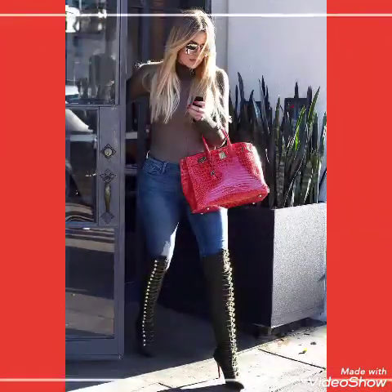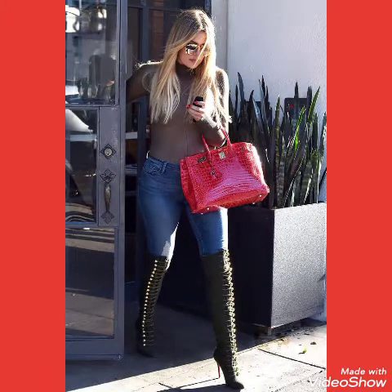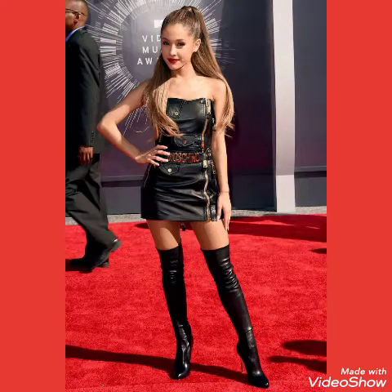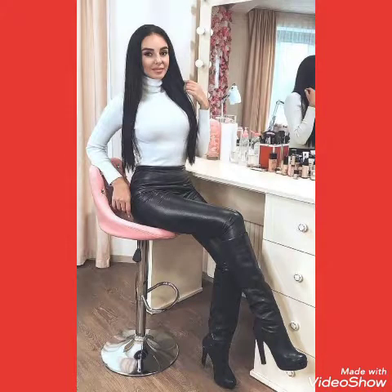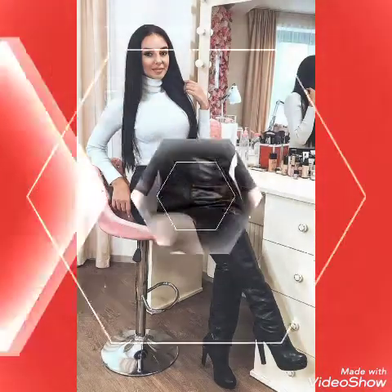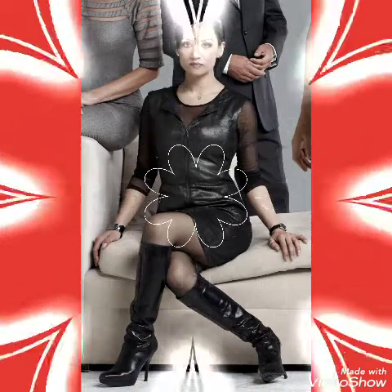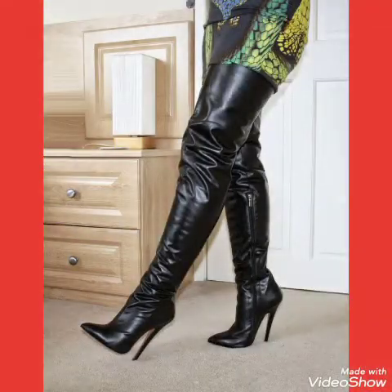This is a very beautiful and outstanding collection of leather latex stiletto high heels long boots for ladies who love to wear such types of leather latex boots. I suggest you to watch this video till the end for more designs and more ideas.